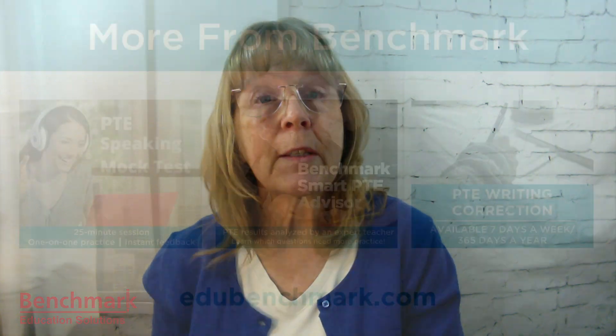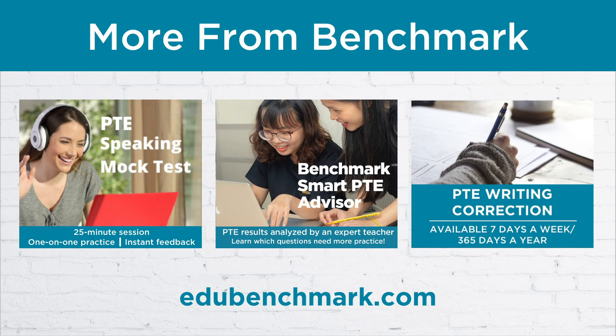To get top marks in fluency, my biggest advice to you is to practice and learn to think in English. Find a conversation partner so you can practice listening and speaking. Benchmark offers a PTE speaking mock test where you can practice with an experienced PTE teacher and get advice in real time. We also offer writing correction and other services that will help you get top scores in the PTE academic exam. Check out our website at edubenchmark.com — just click on the link in the description below. Subscribe to our channel, click the little bell, and share this video with your friends. I hope this was helpful for you as you prepare for the PTE speaking test. Leave us a comment and let us know what you think, and thanks for watching — I will see you in the next video!